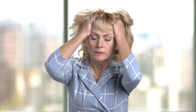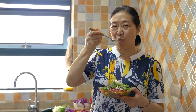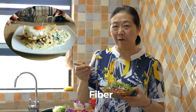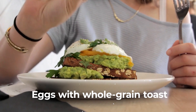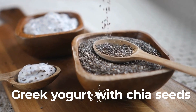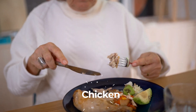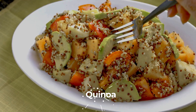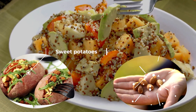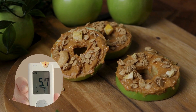Stress levels can rise, boosting cortisol — the stress hormone that pushes blood sugar higher. Focus on meals rich in fiber, protein, and healthy fats. Start your day with a protein-packed breakfast such as eggs with whole-grain toast or Greek yogurt with chia seeds. For lunch and dinner, enjoy lean proteins like chicken or salmon paired with leafy greens and complex carbs like quinoa or sweet potatoes. Include snacks like almonds or apple slices with peanut butter to keep blood sugar stable throughout the day.